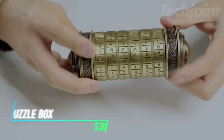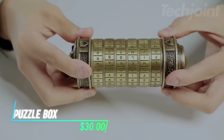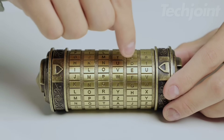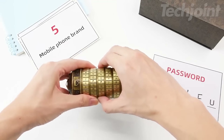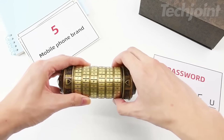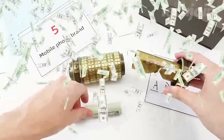This is a puzzle box that offers a fun and engaging challenge with a customizable password feature. The default password is 'I love you,' but you can easily set your own code using the provided tools. It's a great game for families, friends, or partners, where you can give clues and work together to unlock the box. This interactive puzzle helps stimulate problem-solving skills while adding a personal touch to your game.